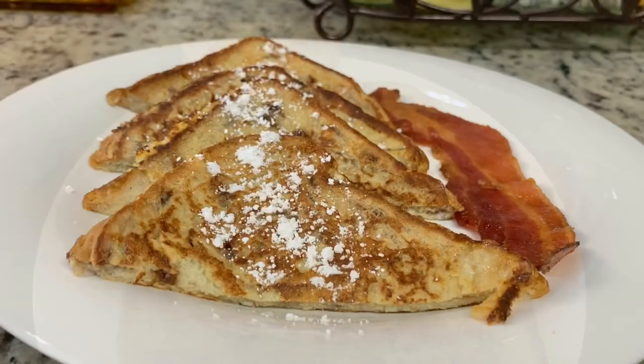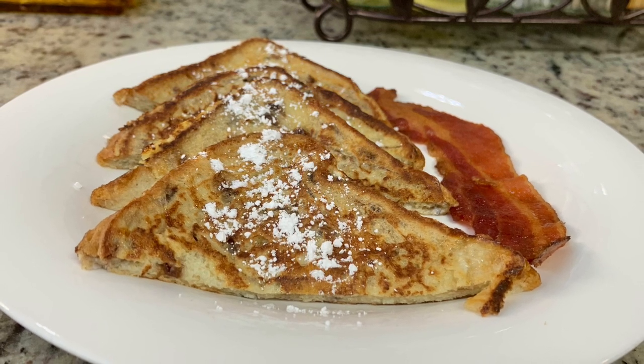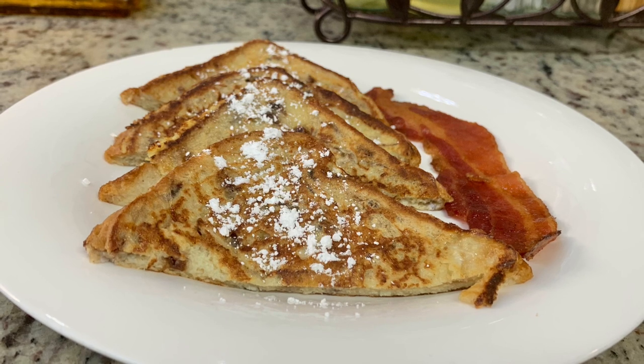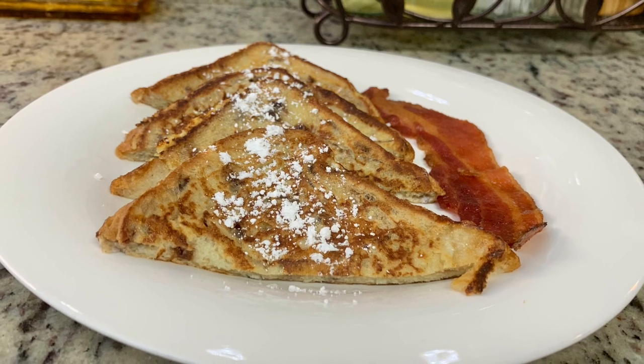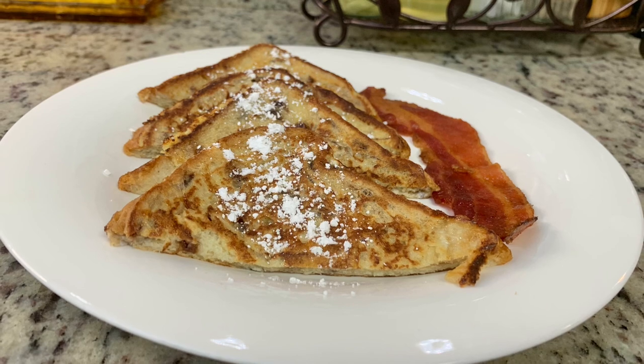Here is the French toast all finished. I sprinkled it with a little powdered sugar. My husband's plate has the French toast, powdered sugar, a slice of bacon, and he used some maple syrup. We really enjoyed the French toast with this brown sugar cinnamon bread — this was the first time I'd made French toast with anything other than white bread or Texas toast, and it was actually really good.